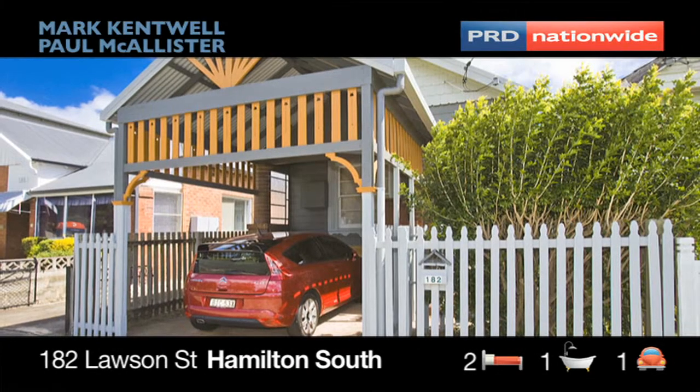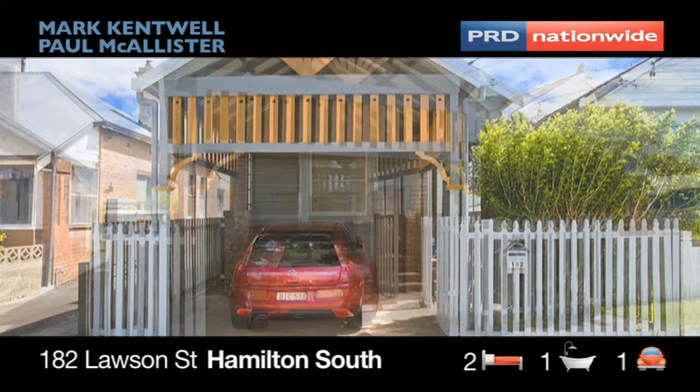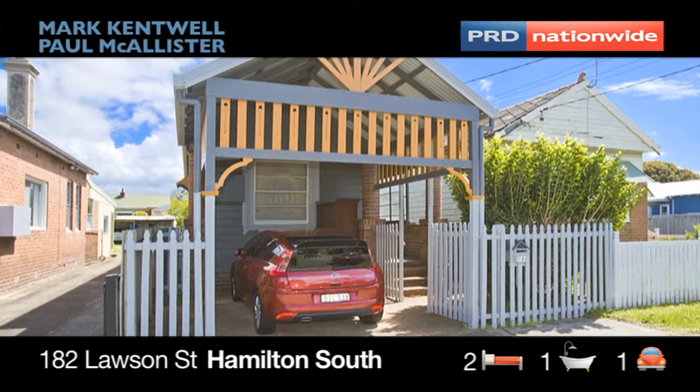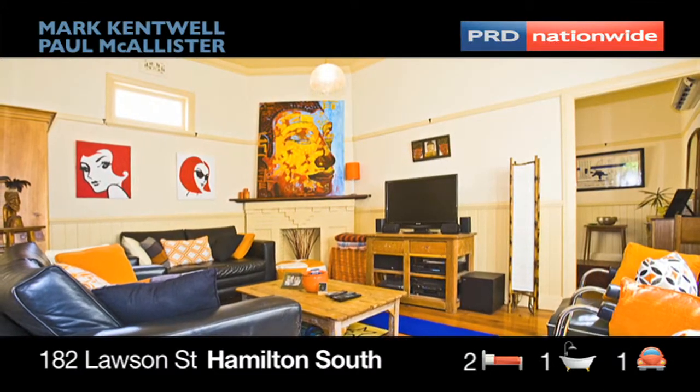This character-filled freestanding cottage is ideal for the first home buyer or investor looking for a location that will continue to grow in the future. Off-street parking is available here and the land size is approximately 270 square metres.